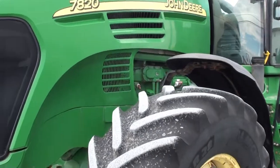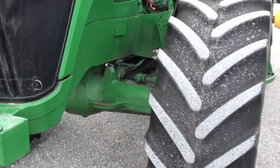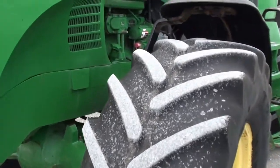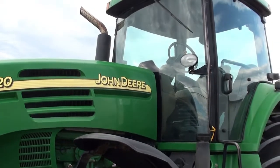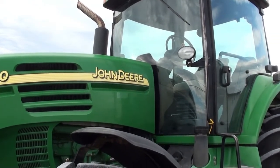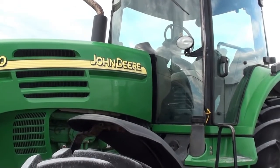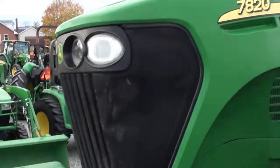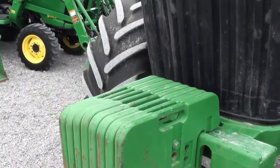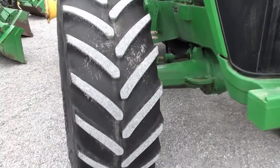A couple things we noticed — very minor but still worth noting — the four-wheel drive is always engaged; I have not been able to get it to disengage. The tilt wheel steering column is very loose, and the air seat leaks off when sitting. Those are the things we noticed on an obviously older tractor, and it sells as-is where-is.